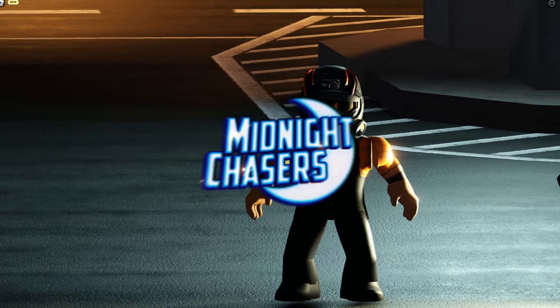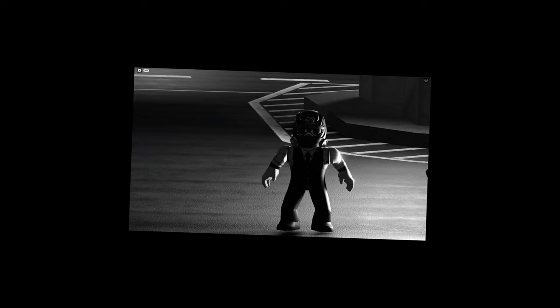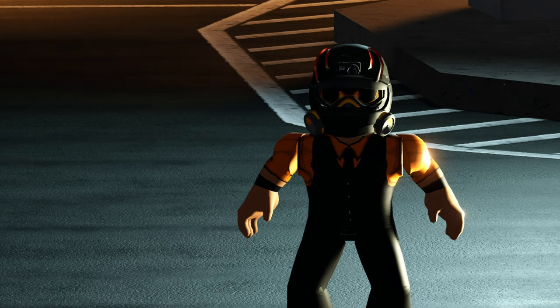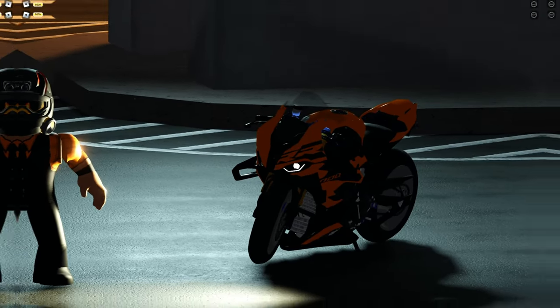Welcome to my first Midnight Chasers video. They recently updated and added three new vehicles — a new motorcycle, a new car, and a remodeled car. First I'm going to review the new motorcycle right here.